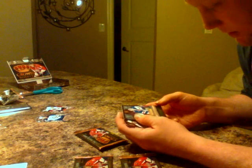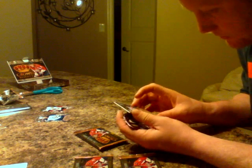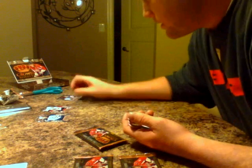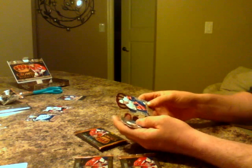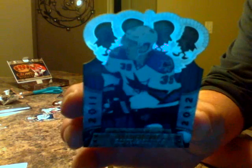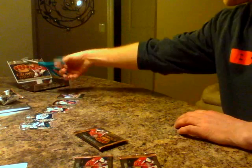Here we go. Henrik Lundqvist, Lords of the NHL — this looks like a nice jersey, nice looking card. Goalie, New York Rangers. So far we've got a Winnipeg Jet, a Chicago Blackhawk and a Ranger. Next we got Kyle Okposo — this is a Ruby base. And we got Logan Couture. So that's pack number one.